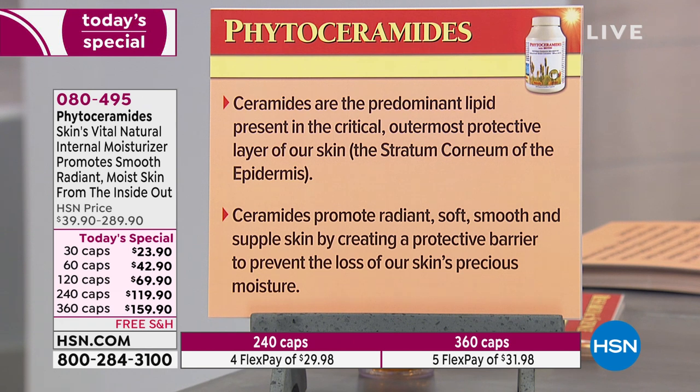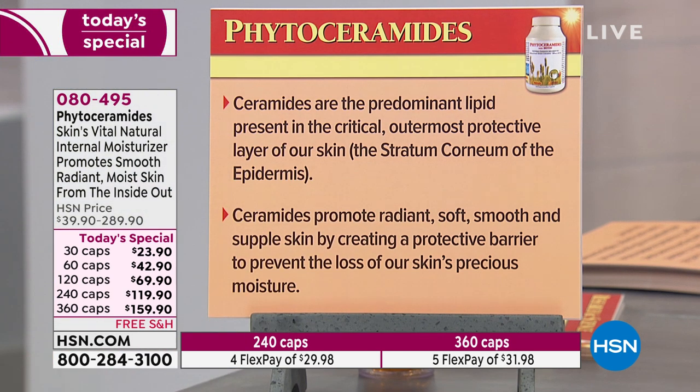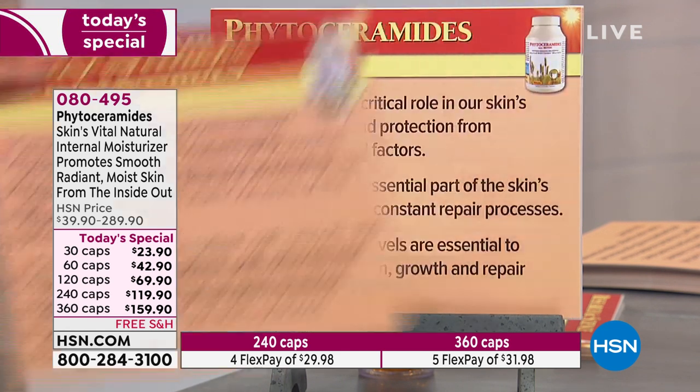In the stratum corneum, ceramides account for over 50% of the lipid-based water-retention molecules. Ceramides promote radiant, soft, smooth, and supple skin. When you look at the research, they're looking at softness, smoothness, no rough skin, and wrinkling — those are the benefits you see by creating a protective barrier to prevent loss of skin's precious moisture.